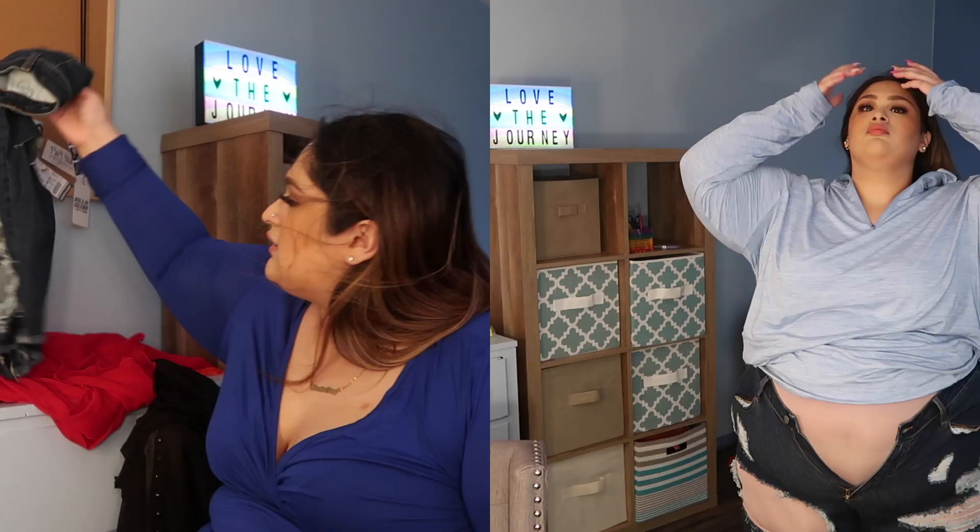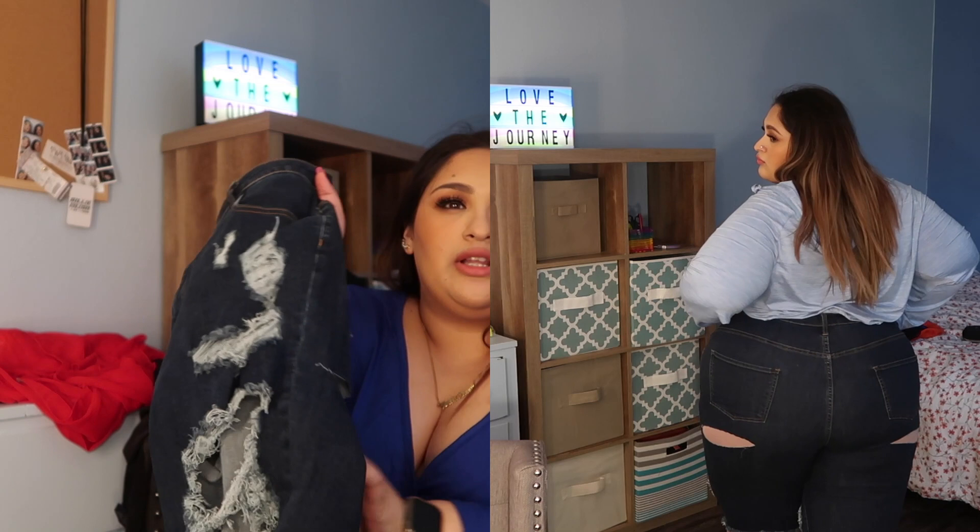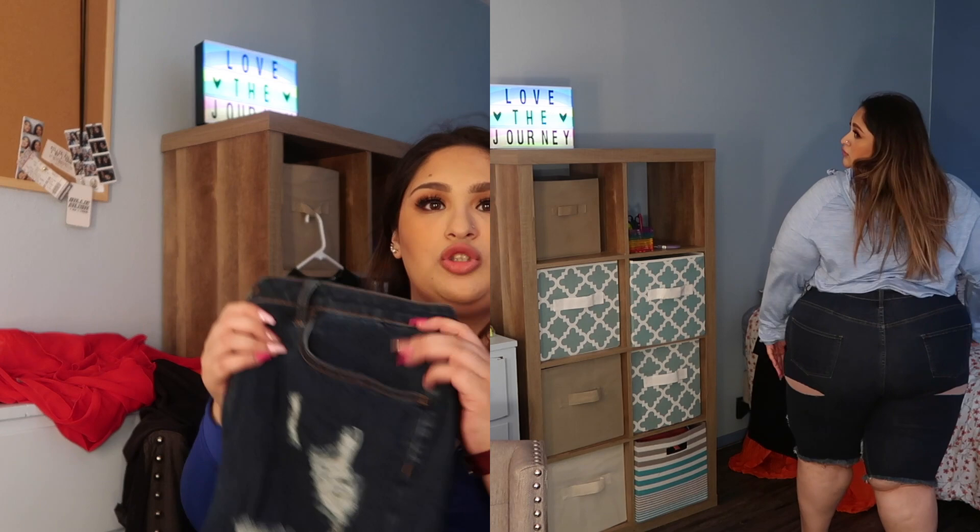The next thing I tried on were these shorts. The only thing is that they didn't fit, but they're still very cute and they can be some goal shorts for me to fit into by the end of the summer.